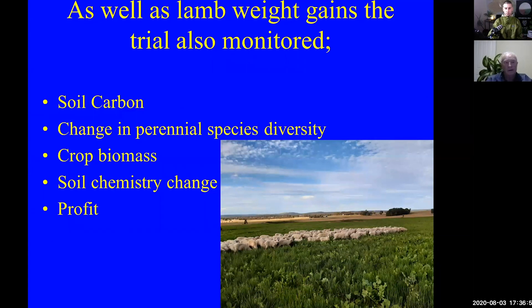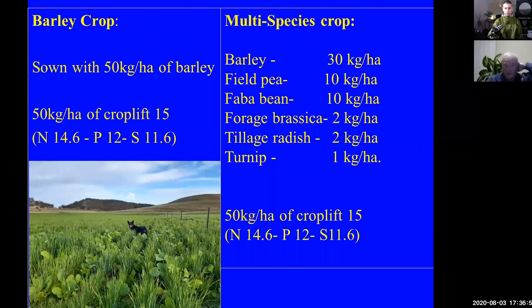Just some information on the crop itself. The barley crop — the single species crop — was sown with barley at 50 kilos per hectare. We put a conventional fertilizer on it with crop near 15, which has nitrogen, phosphorus, and sulfur. The multi-species crop also had barley, but at 30 kilos — a reduced rate — and field peas, faba beans, forage brassica, tillage radish, and turnip, at the rates that you can see on the screen. It also had the same rate of fertilizer on it.